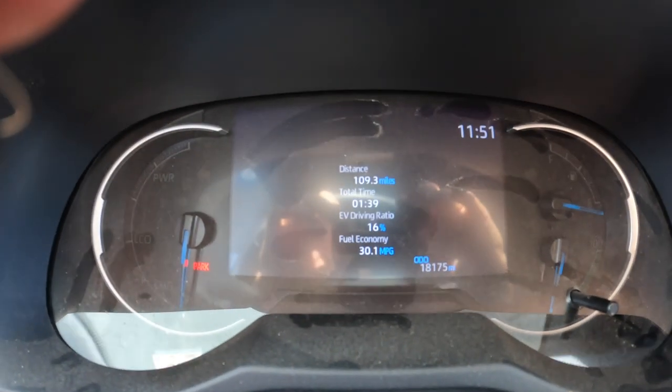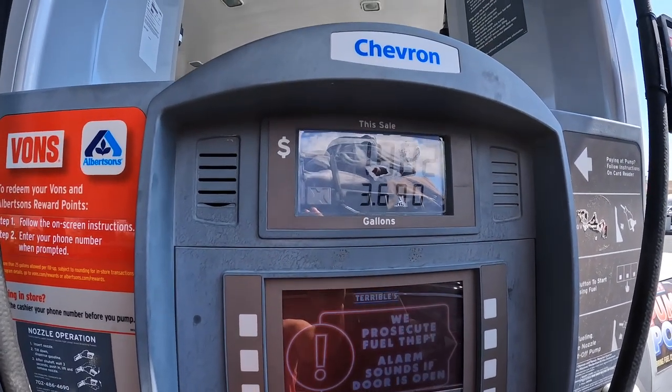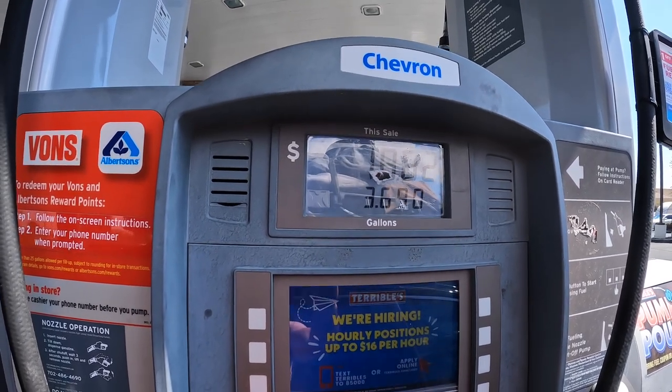30.1 miles per gallon — that's really good, a little better than I was expecting. That's what the computer thinks I got over 110 miles. One thing I am going to do is charge up the battery, because it was fully charged to start and I was in hybrid mode the whole way. Okay, so I'm going to fill up the gas tank and see how much gas we used. We used 3.69 gallons for that trip.